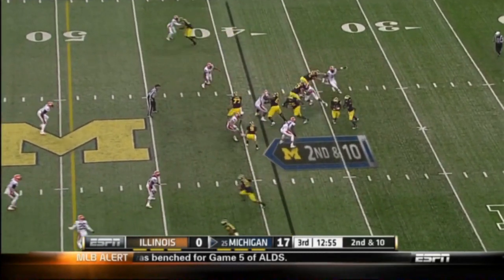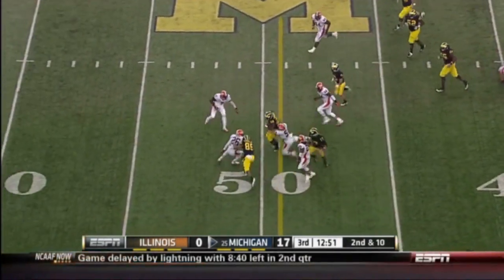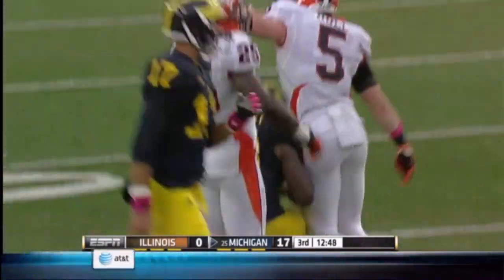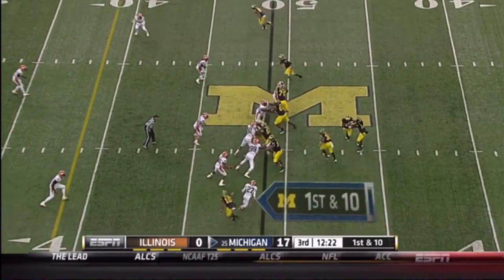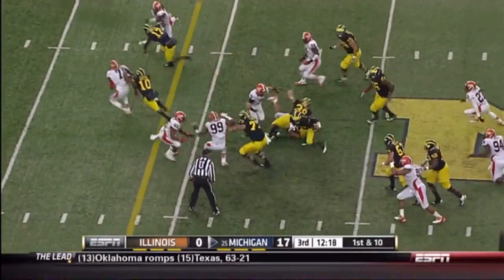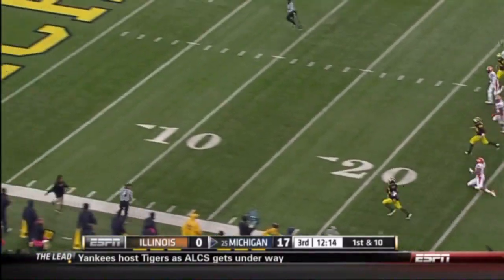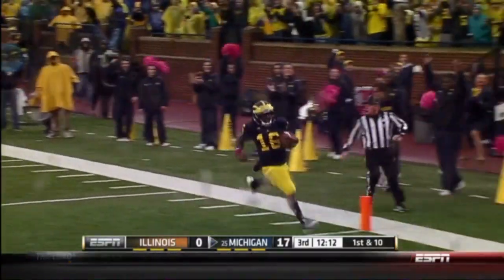Second down and ten. The read option and the give — bouncing it outside to midfield as Toussaint gets a gain of 13. There's Denard Robinson running it again, cuts outside, down the sideline goes Robinson. Touchdown.